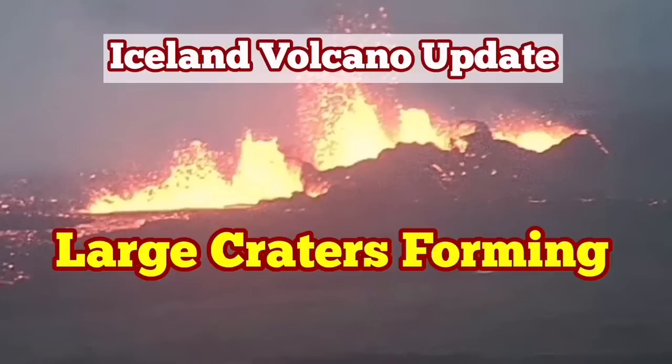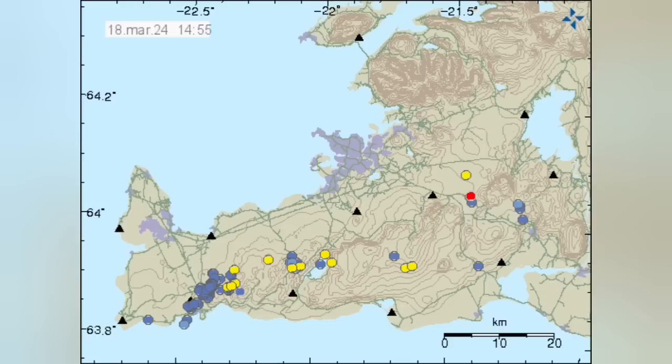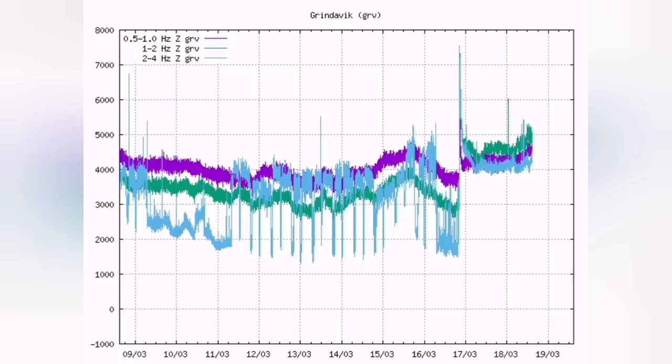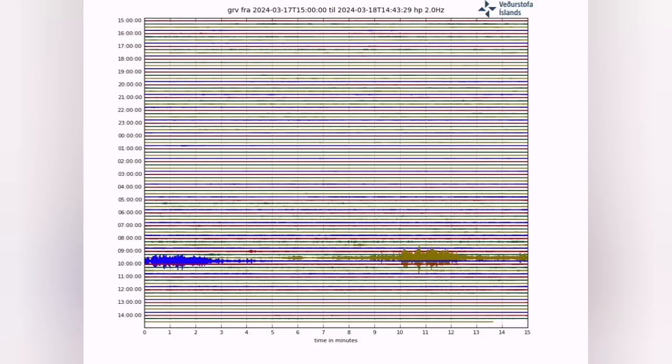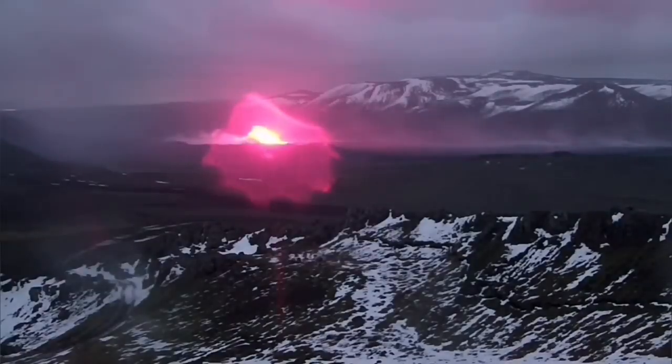The fourth eruption in the Swartsegi volcanic system of the Reykjanes Peninsula of Iceland is continuing. There is no tremor activity, which means the magma is flowing without any resistance from the rocks. It is flowing through the sill and the dyke upward and reaching the surface. Tremors were like a needle going through the earth's crust and opening the land. When magma reached the surface...